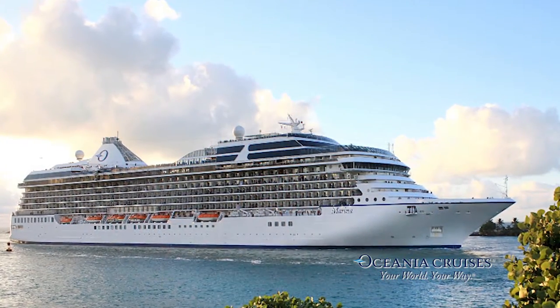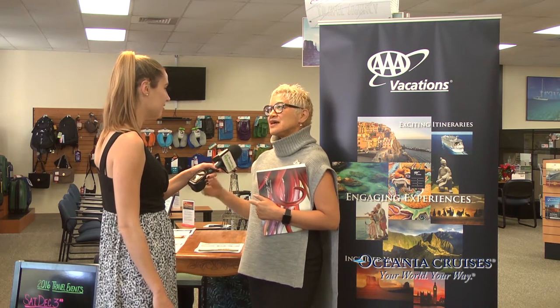They've got six ships ranging from 684 passengers to 1,250. You can take a seven-day cruise or an around-the-world cruise for 180 days. It's all about choice — and that's kind of their theme — the "O Choice" — for people wanting to go on a cruise for the holidays or purchase that as a gift.